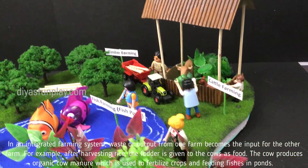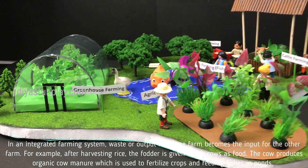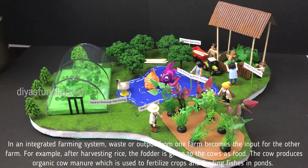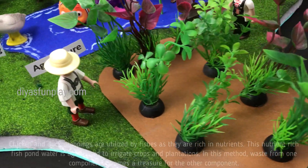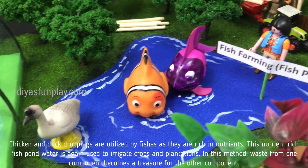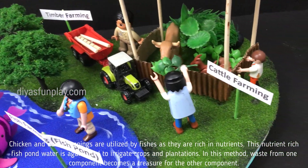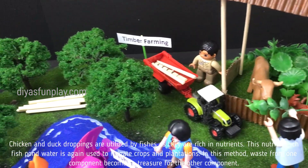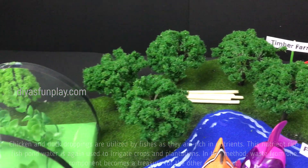For example, after harvesting rice, the fodder is given to the cows as food. The cow produces organic cow manure which is used to fertilize crops and feed fishes in ponds. Chicken and duck droppings are utilized by fishes as they are rich in nutrients. This nutrient-rich fish pond water is again used to irrigate crops and plantations. In this method, waste from one component becomes a treasure for the other component.